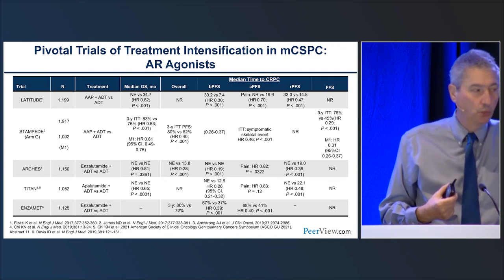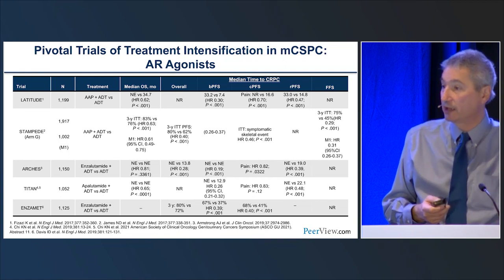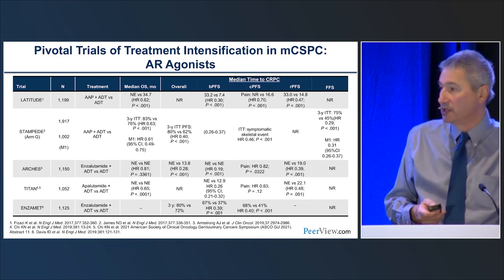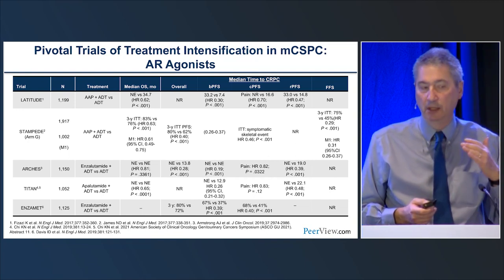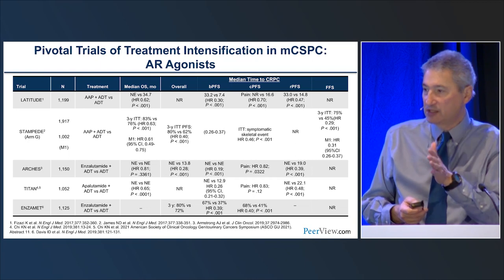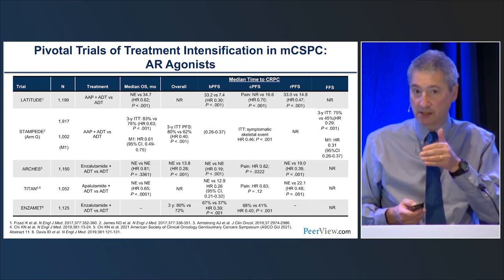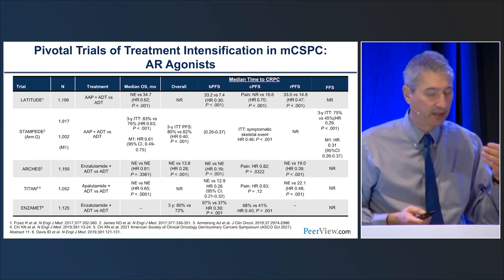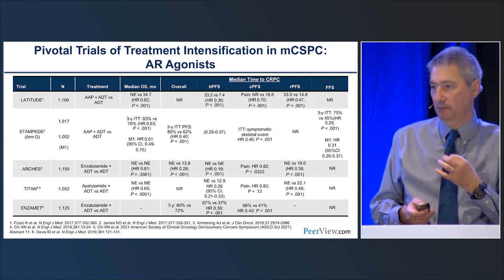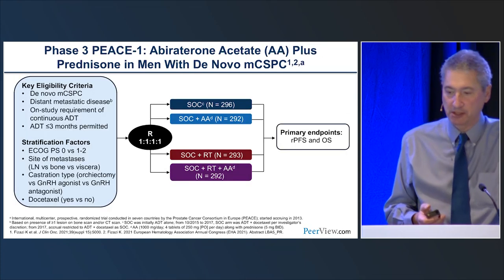Subsequent work with enzalutamide, apalutamide, and other ARIs showed very similar data — they all moved the needle. In some studies they were all-comer populations without subsetting. What we've learned is that intensification is the standard of care. How you do it involves clinical judgment, but to not do it should be the rare exception — not a common one — because of the dramatic change in natural history that we see.